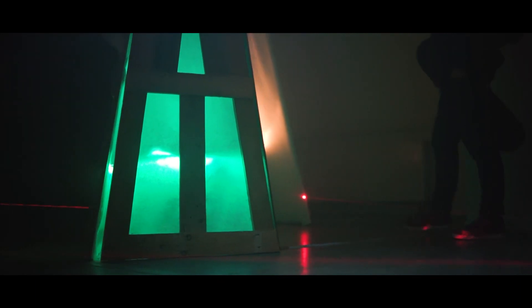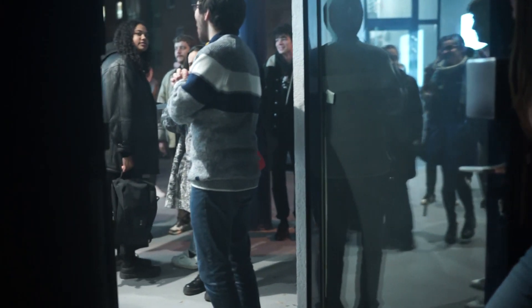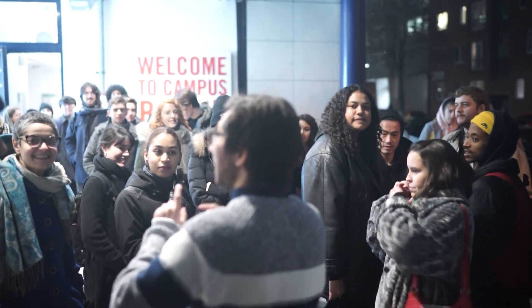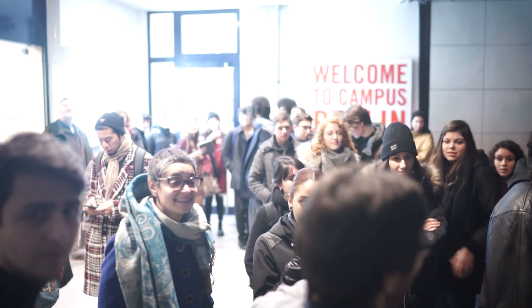Hi, my name is Aydin. My name is Fabio and we are both students of UE Germany here in Berlin. We wanted to do a project for Christmas, but here at the uni you have so many different cultures where either you don't celebrate Christmas or you celebrate it in a very different way from the traditional Christian sense.